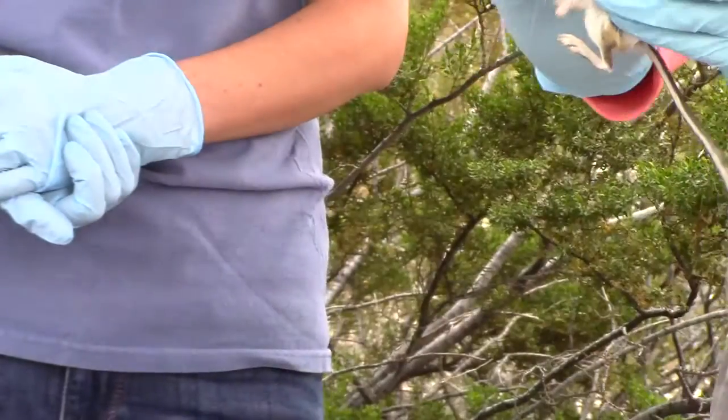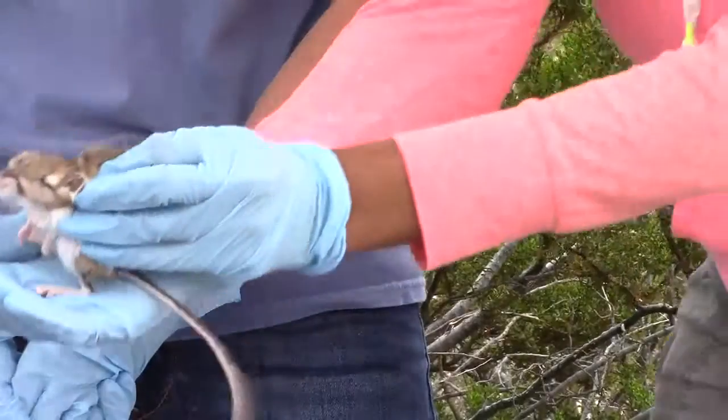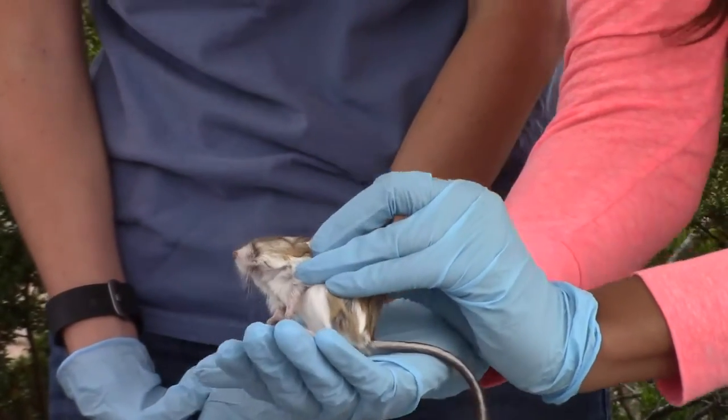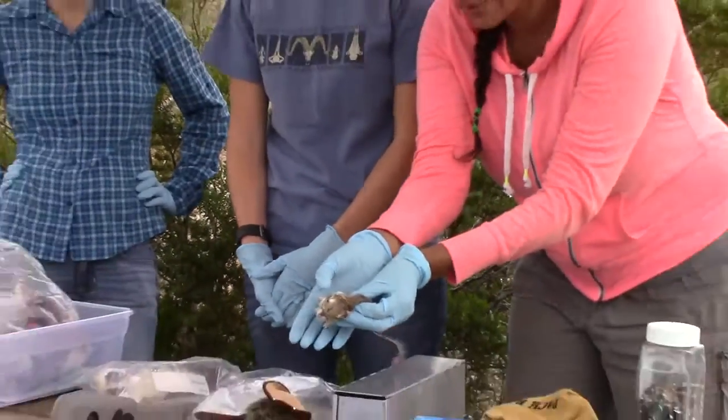Because they hop around a lot, they have really big back feet. They're pretty cool. They eat lots of plants out here and lots of seeds. You see their big eyes? Remember, they're nocturnal — they like to come out at night. Those really big eyes. They're very cool.